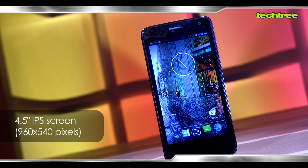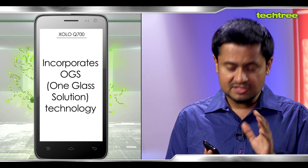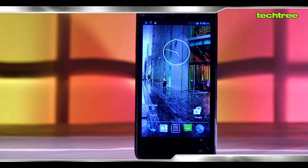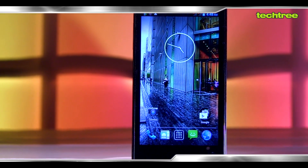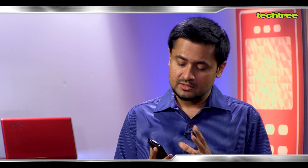The Q700 comes with a 4.5 inch IPS display with a resolution of 960 by 540 pixels. This one incorporates something called OGS technology which means one glass solution. Essentially it reduces the space between the upper protective glass and the LCD inside, which makes the display a lot more closer to you and it looks a little more livelier. The screen is quite sharp and the colors are vibrant too. The contrast is pretty decent as well but the sunlight legibility is just about okay but gets the job done.